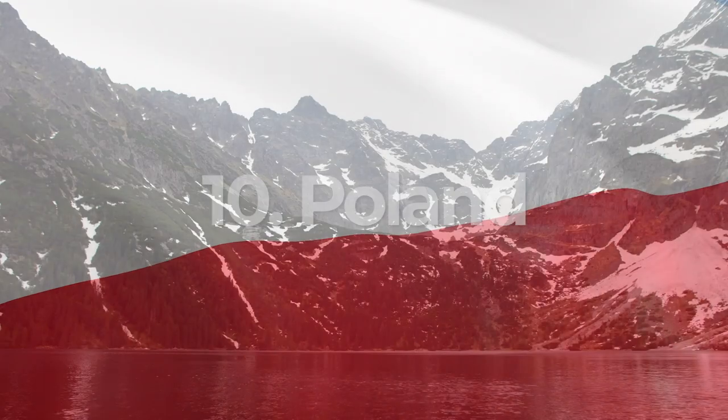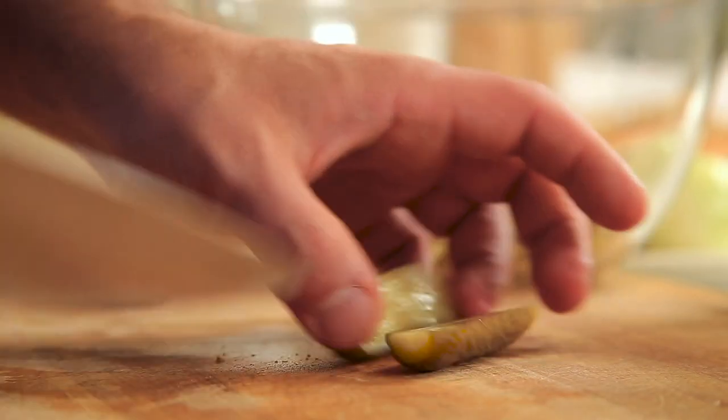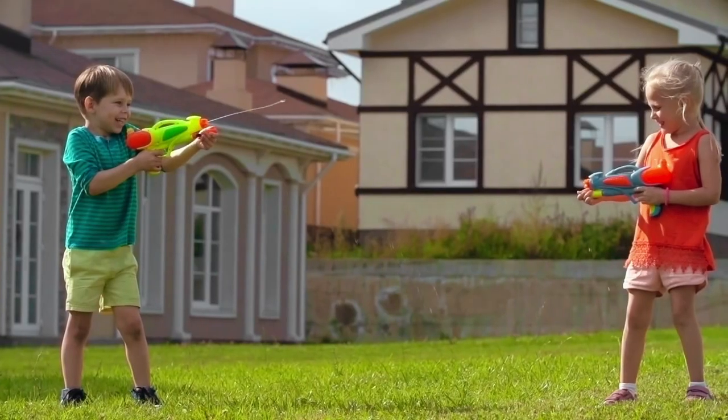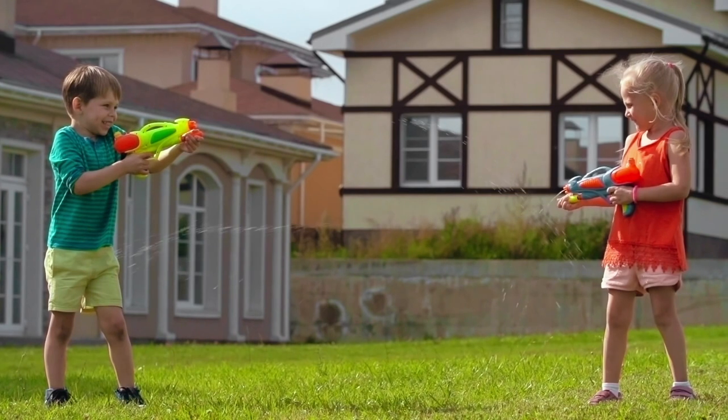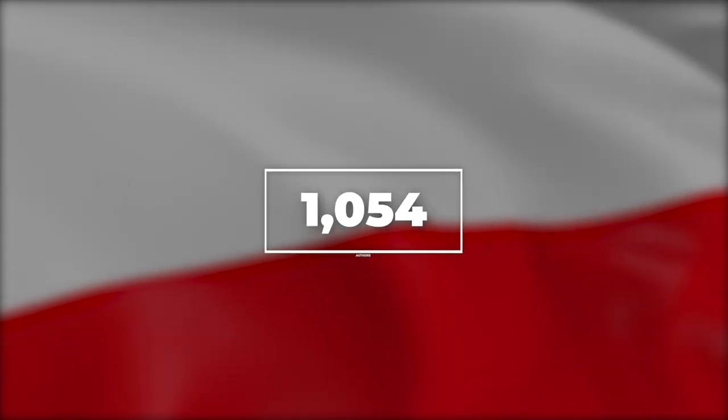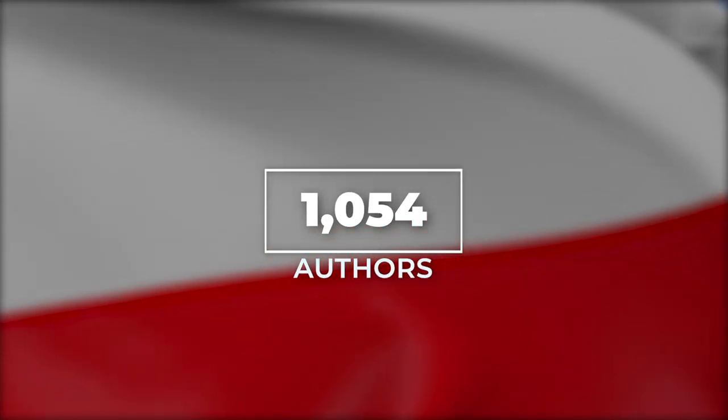First stop: Poland, the land of beautiful lakes, pickles, pierogi, and a pretty fun Easter tradition — spoilers, it's a water fight. Poland has almost 120,000 items available across Envato, created by just over 1,000 active authors.